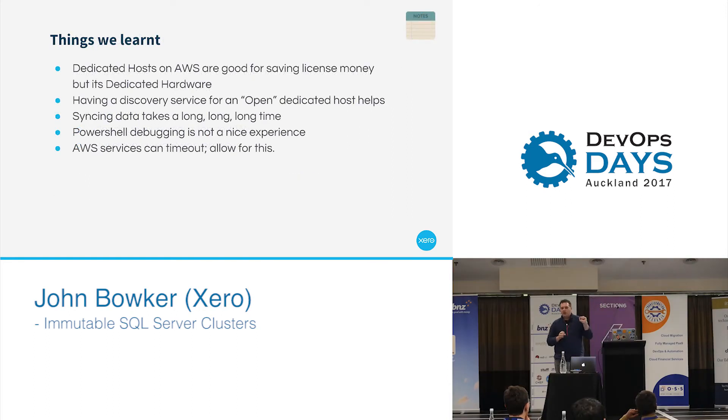A lot of the things that we learned from this process is that dedicated hosts in AWS are great at saving money. They're also a relatively new thing — at that stage, they were relatively new on AWS. With most things in AWS, they were great in Linux, not so great in Windows, which we learned very quickly — a lot of automation that we could take advantage of was just not there on Windows.